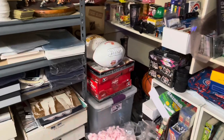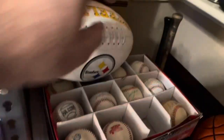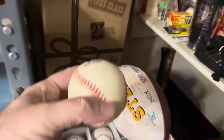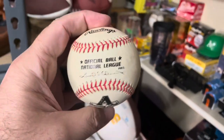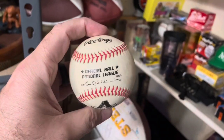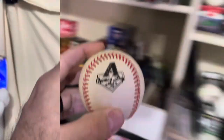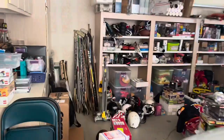Next we have a baseball. I bought a ton of collector model baseballs last week. This one is an Arizona Diamondbacks Opening Day 1998 baseball. I think this sold for $14.99 plus shipping.